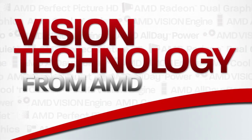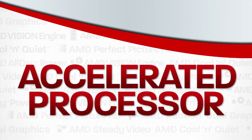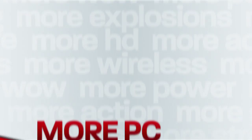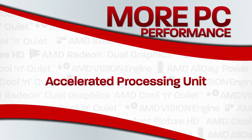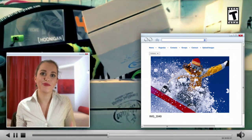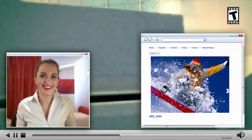Vision Technology from AMD has an all-new accelerated processor for more PC performance. AMD's APU is a multi-core CPU and discrete-level GPU on a single power-efficient chip for your turbocharged, multi-tasking life.